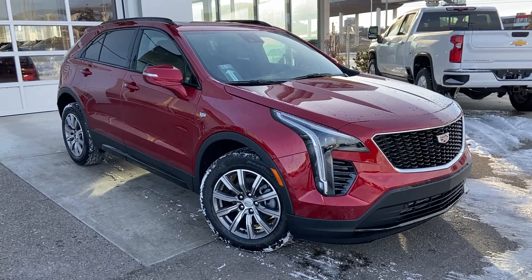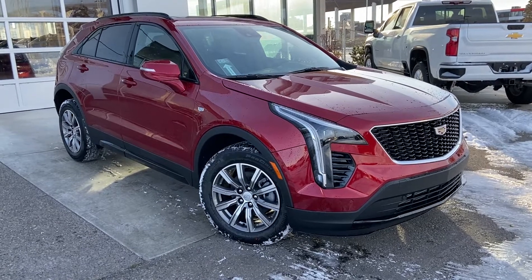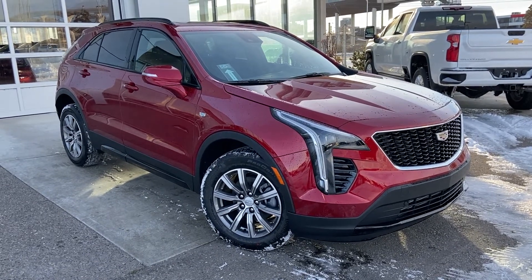Thank you for taking the time to watch this brief walk-around video on the brand new 2023 Cadillac XT4. Any questions or inquiries, please contact our sales team.